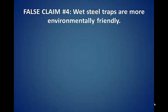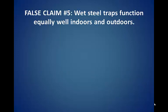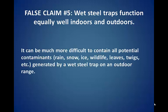False claim number four: wet steel traps are more environmentally friendly. Because lead disposal is already difficult enough for most shooting ranges, the last thing a bullet trap should do is complicate the matter by mixing the lead with other substances such as water, oil, chlorine, or antifreeze.